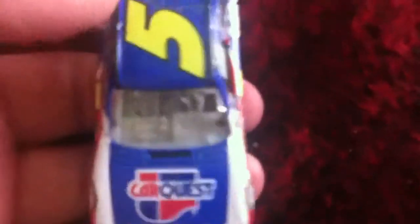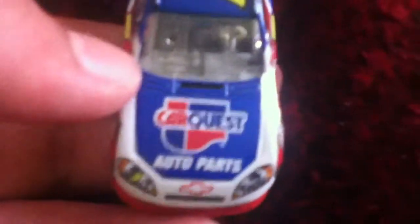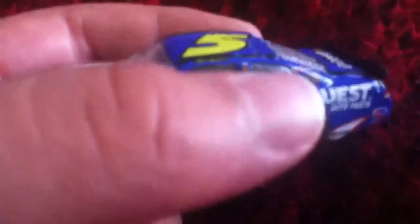Alright, here it is. This is the vehicle — Car Quest livery on the hood, and it's blue. There's the Chevy logo. I like the new Chevy look. Number five. And there's a Go Daddy logo, and Car Quest Auto Parts.